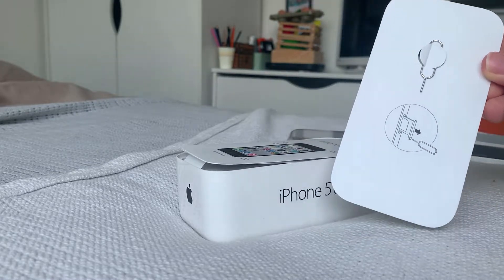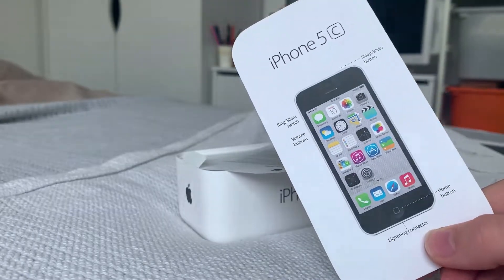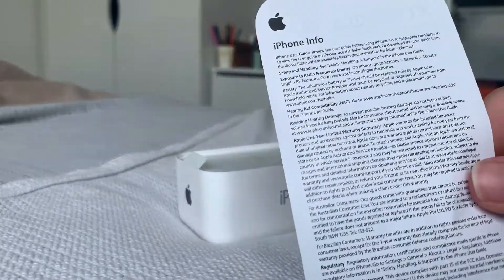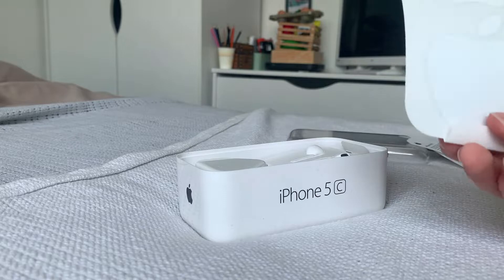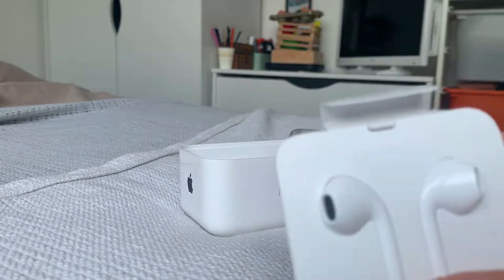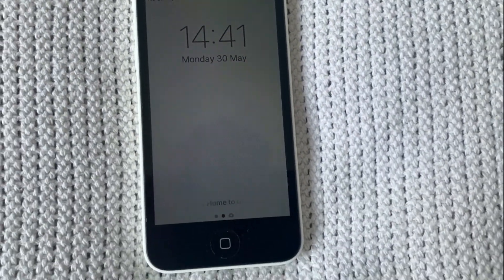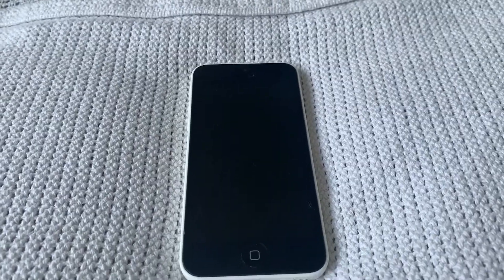Next up in the box we have a card which features a SIM ejector tool, and then a layout card of the iPhone 5C, along with some iPhone info. Next up we have a very generous two Apple stickers, a charging brick, EarPods, and this Lightning cable.